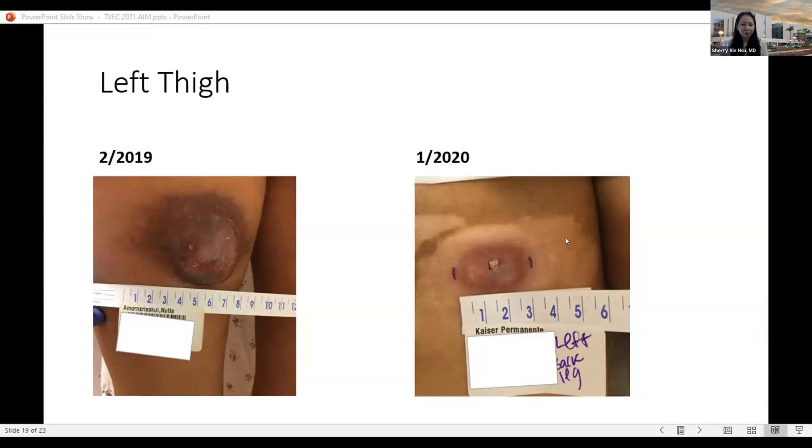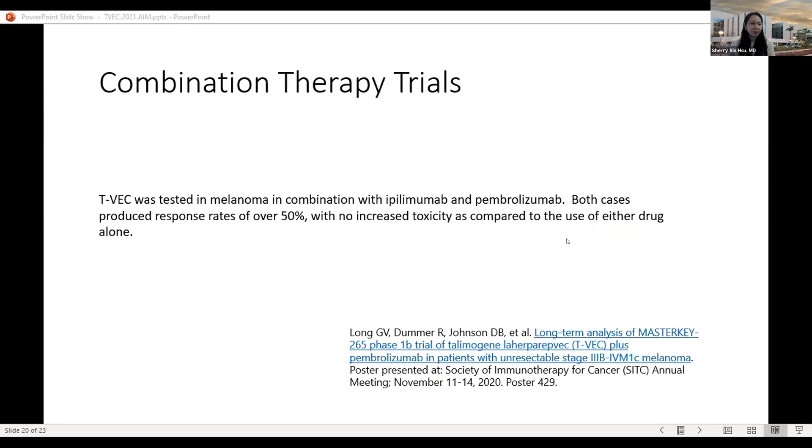This patient has achieved complete remission and is currently off all therapy. For the future, T-VEC is being studied in clinical trials in combination with ipilimumab and pembrolizumab. These combinations are safe to give with minimal additional toxicity. However, whether there is any change to long-term outcomes is still to be seen — this is not yet ready for prime time.